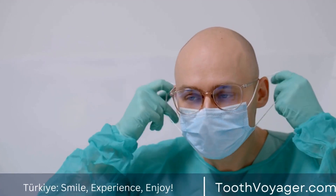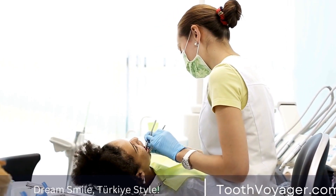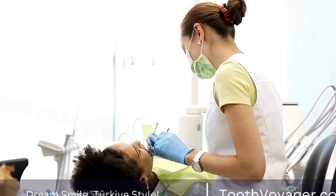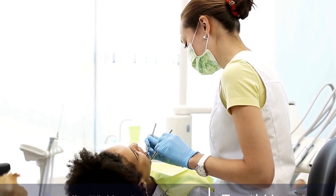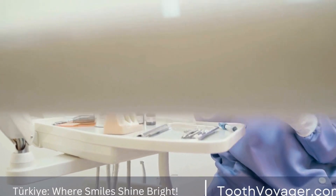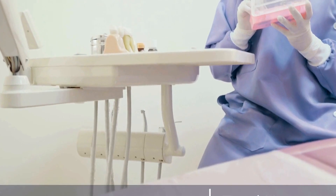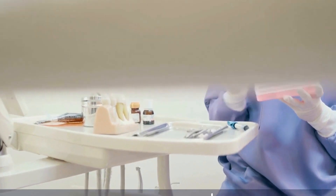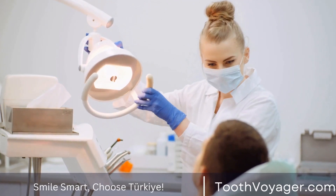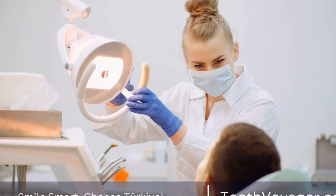Prices of gum disease treatment in Europe. Europe is known for its high-end health care system; however, it is also a system that is expensive. This is especially true with regard to dental procedures, because many European countries don't provide dental treatment as an element of their national health system, including countries such as the UK, Germany, and France.